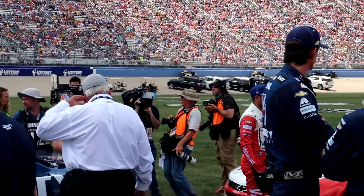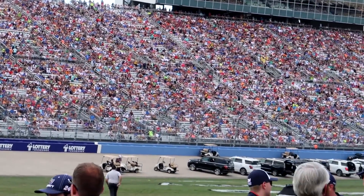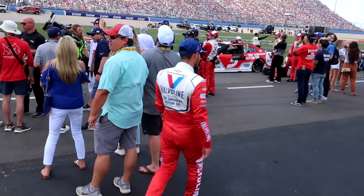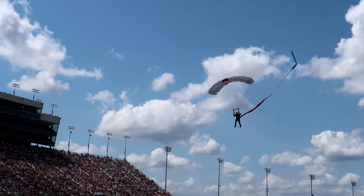Pretty decent response for Larson, not as big as for Elliott. Loudest boos for Kyle Busch, cheers for Chase - no surprise. Good stuff! National anthem next - whoa, I missed it! This dude just came flying in. Also missed Kyle Larson walking right by me - he's so short I looked right over him!